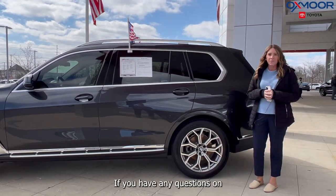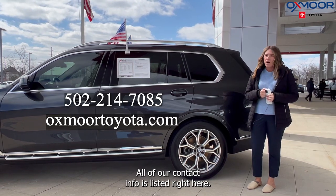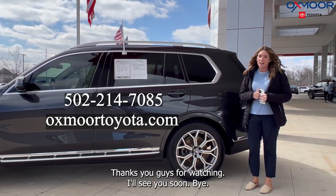All right you all, if you have any questions on any one of the three vehicles I just went over, feel free to let us know. All of our contact info is listed right here. Thanks you guys for watching. I'll see you soon. Bye.